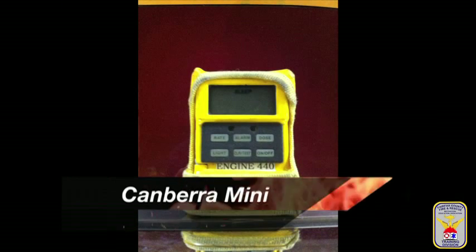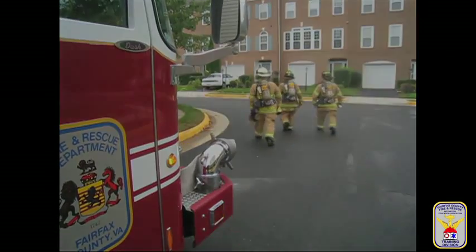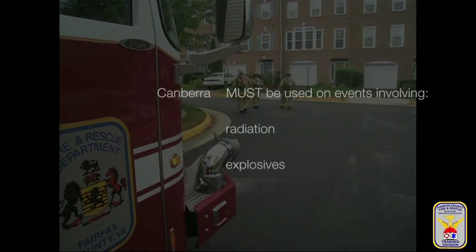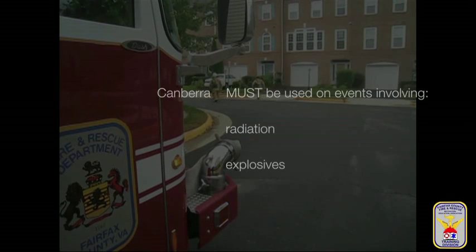The Canberra Ultra Mini Ratic Monitor is a gamma radiation detector. Gamma radiation is the most dangerous form of radiation, and personnel can only be protected through time, distance, and shielding. When Fire and Rescue Department units respond to any event involving radiation or an event involving an explosion, the unit officer must bring and monitor for radiation using this device.